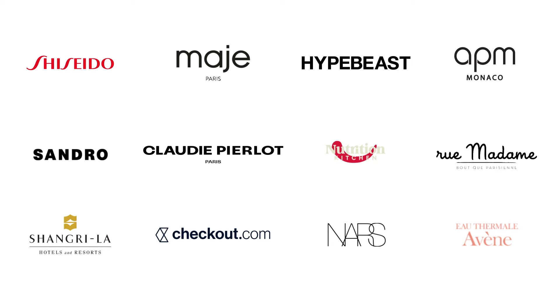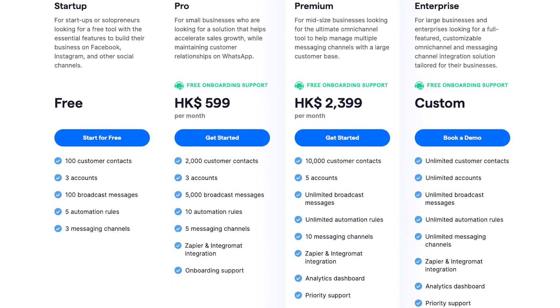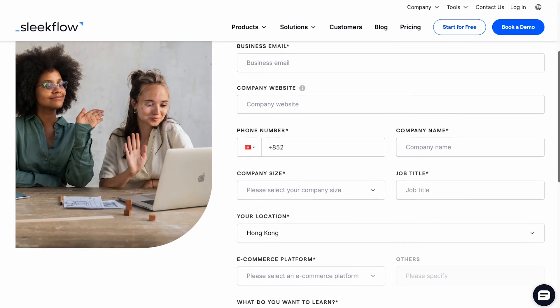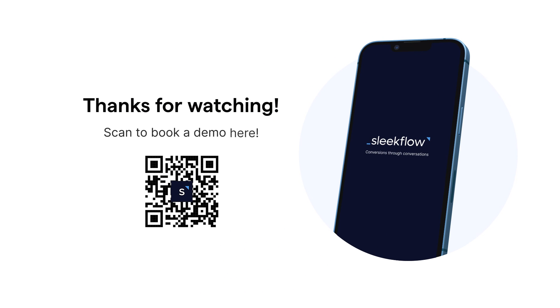On average, SleekFlow retail solution users saw a 180% increase in customer traffic, a 38% increase in abandoned cart conversion, and 2.4 times more conversion over chat compared to other advertising channels. Our solution also provides flexibility to add additional staff logins, contact storage, and software integrations. Ready to embrace the rise of O2O retail through social messaging? Booking a demo is easy — navigate to SleekFlow's official website, fill out the form, and we will get in touch to tailor our O2O retail services for you.